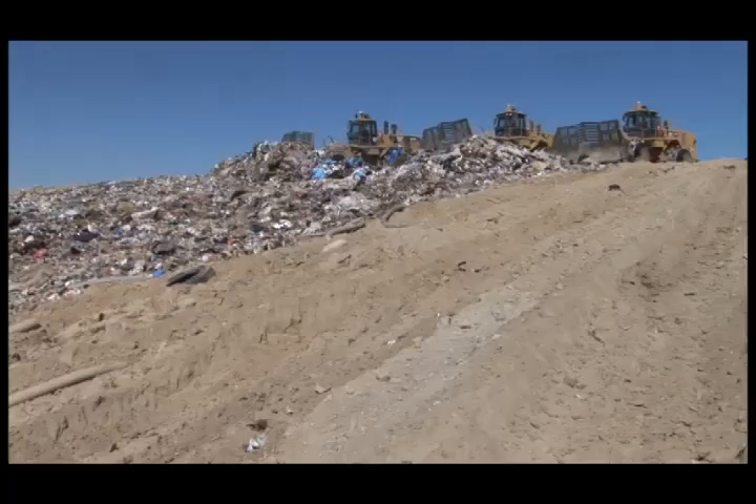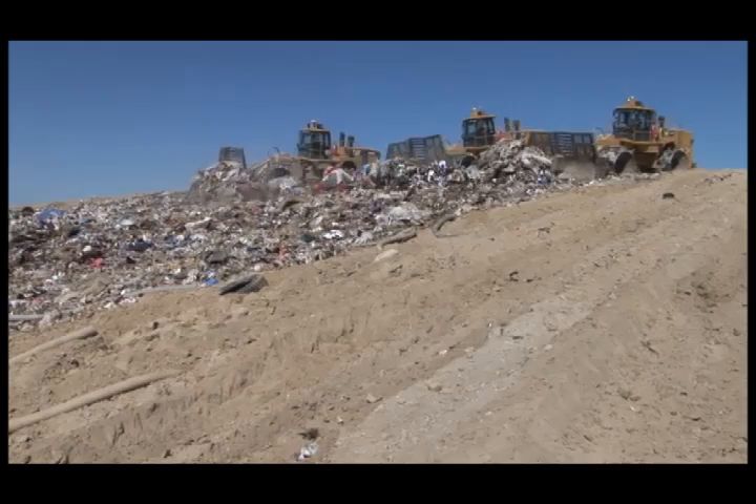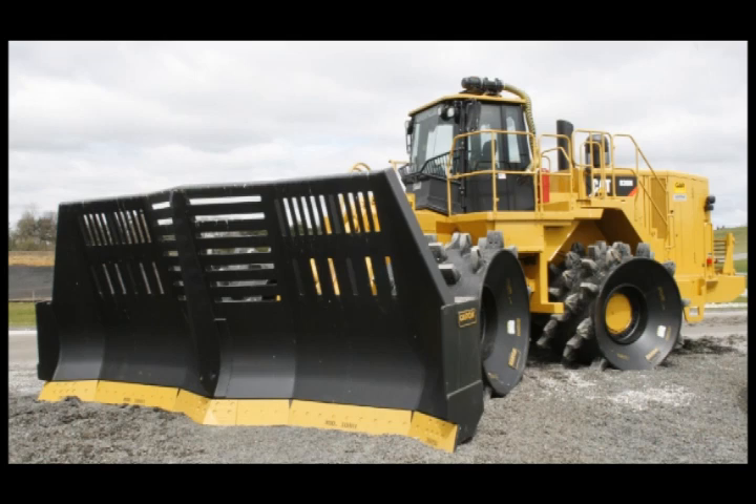In the world of landfills, sometimes bigger is better. And although few come bigger, the Cat 836H and 836G compactor is made even better through the addition of the quality products of Caron Compactor Company.